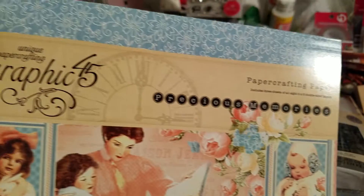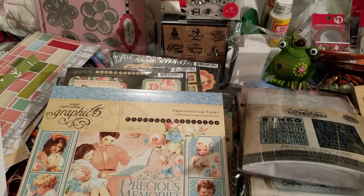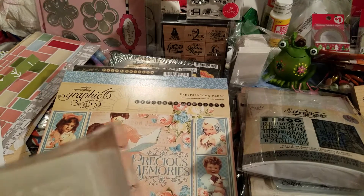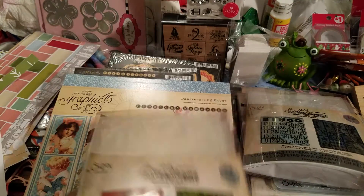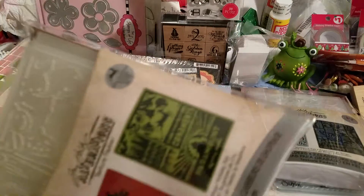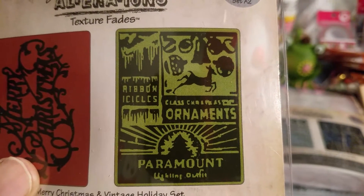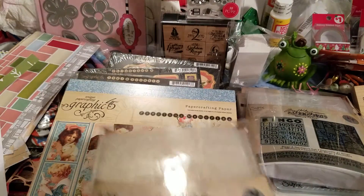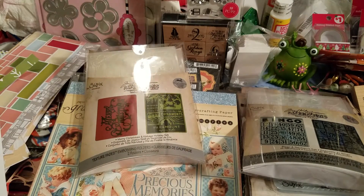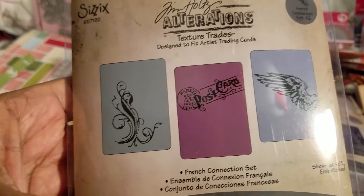Some more — this is 'Precious Memories,' and you all know why I got this one: for my little roommate. I can do something with that for that little person. This one says 'Merry Christmas,' another embossing folder. Even though I don't share a lot of embossing folders with you, I do like them. I like the texture after you emboss on a card — how it feels. I know that probably sounds weird, but I like it.